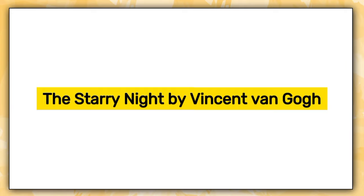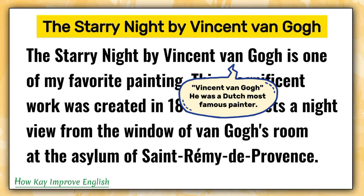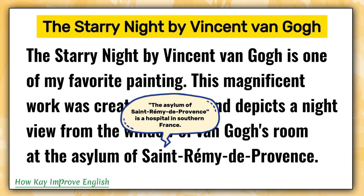The Starry Night by Vincent van Gogh is one of my favorite paintings. The Starry Night is the name of the painting. Vincent van Gogh was a Dutch, most famous painter. This magnificent work was created in 1889 and depicts a night view from the window of van Gogh's room at the Asylum of Saint-Rémy-de-Provence.